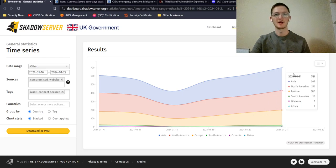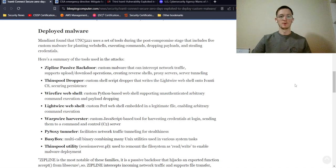Looking at what's actually being deployed on victim machines, there are a variety of tools. The Zipline passive backdoor is custom malware that can intercept network traffic, supports upload and download operations, creates reverse shells — allowing the attacker's machine to connect to the infected machine — and enables proxy servers and secure tunneling. The Thinpool dropper is a custom shell script that writes the Lightwire web shell onto Ivanti Connect Secure for persistence.